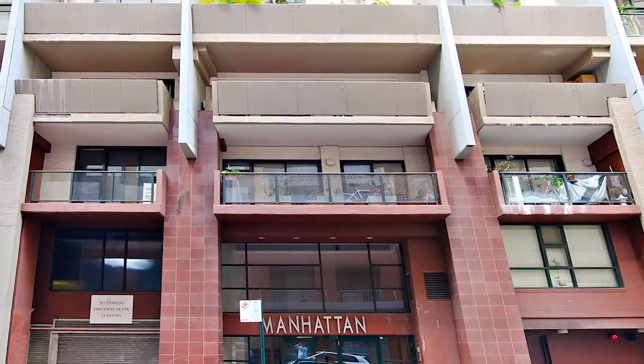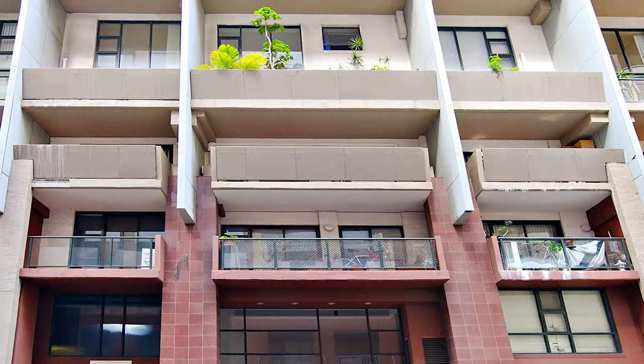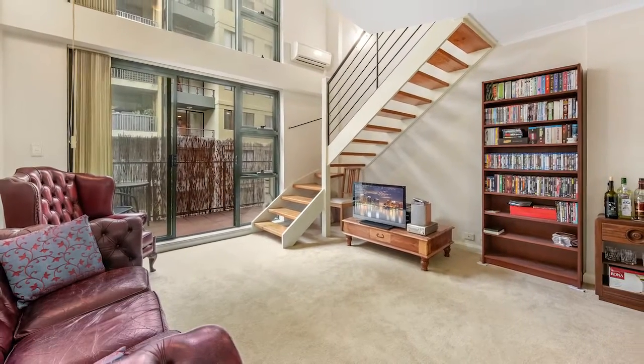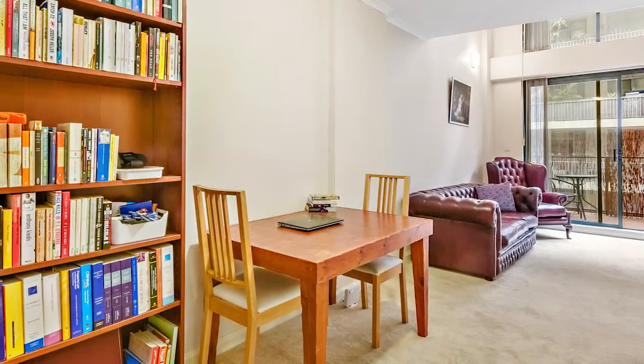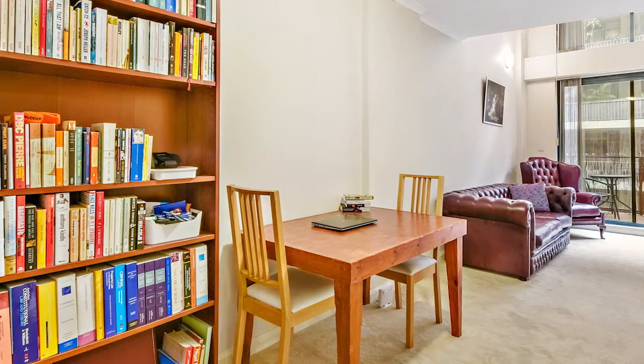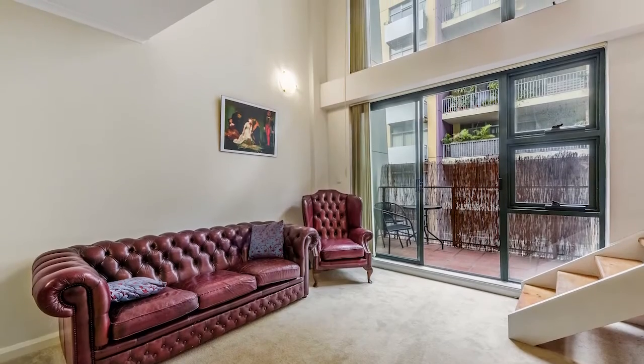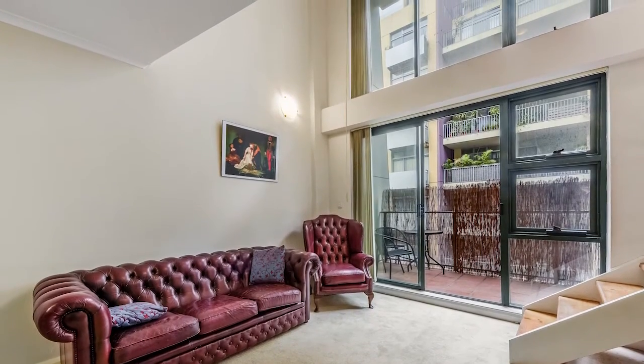Capturing the essence of sophisticated city living, this dual-level oversized apartment makes an ideal home or investment. 62 square metres of north-facing, light-filled interior living make this a great place to call home or an investor's dream location.